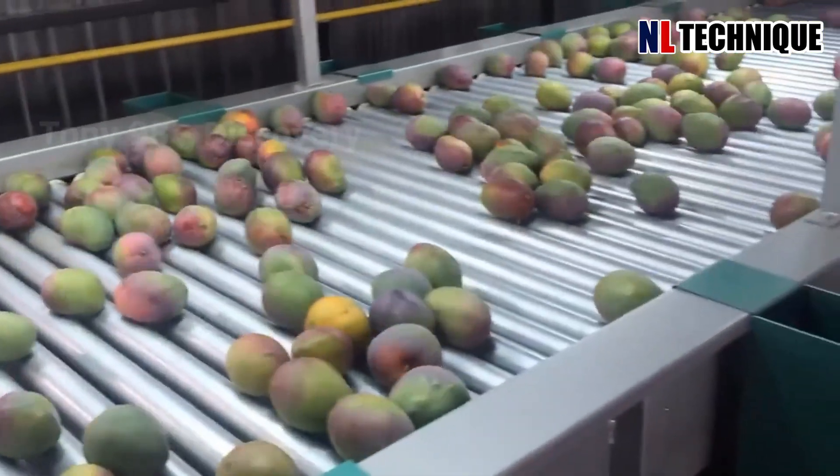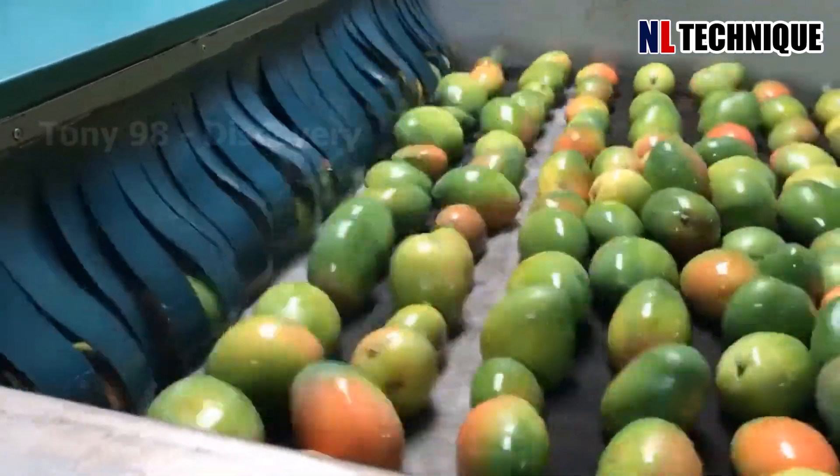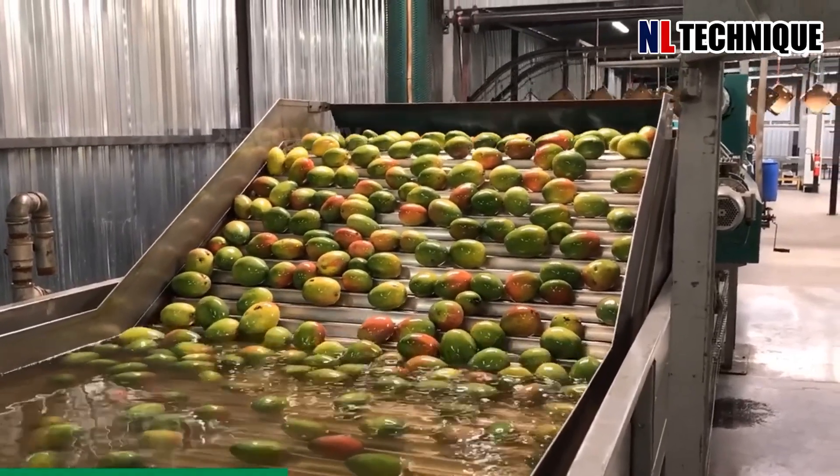In this factory, mangoes undergo washing, sorting, and packaging before they are sent to supermarkets. Additionally, a significant quantity of mangoes processed here will be exported to various countries.